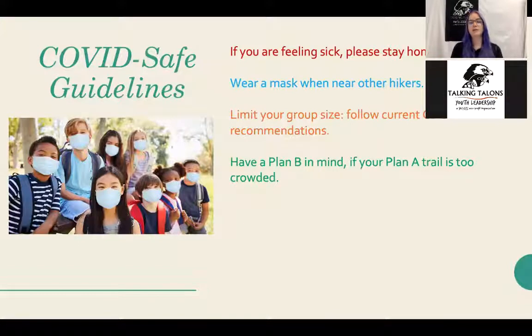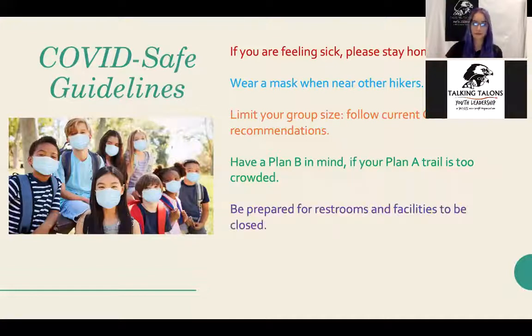Have a plan B in mind — if your plan A trail has a full parking lot or too many people, have a backup location nearby. Also be prepared for restrooms and facilities to be closed, because COVID has reduced staffing, and some places don't have these facilities to begin with. Definitely use the restroom before you leave home. And as we're all familiar with, maintain six feet of social distance between you and other hikers. If someone is coming by, step off the trail to allow them to pass.